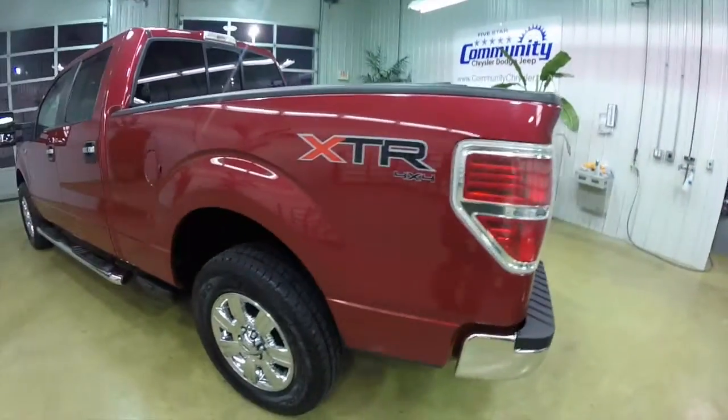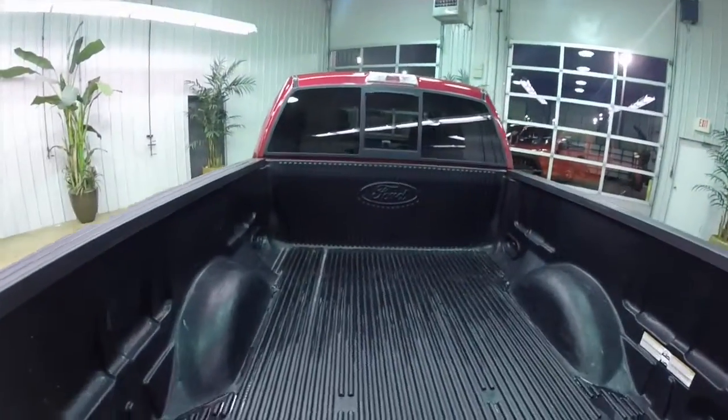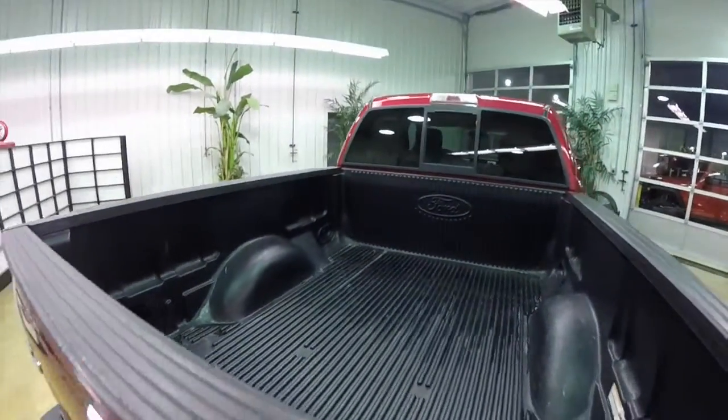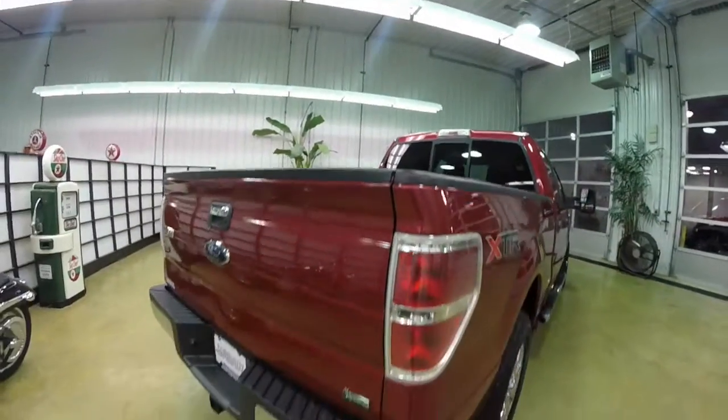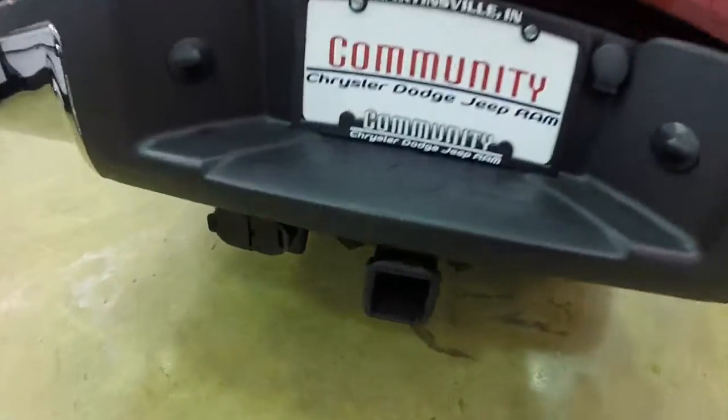This vehicle does have the 5.4 liter Triton V8 engine and the six-speed automatic transmission. It is a flex fuel vehicle. It does have the trailer tow package.